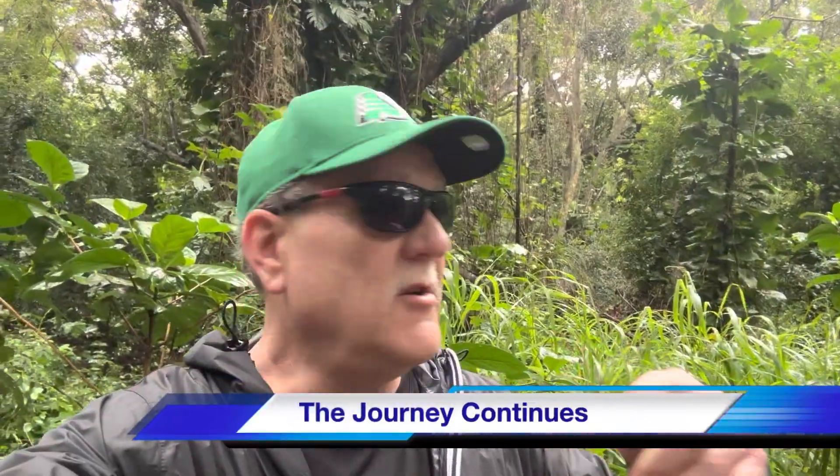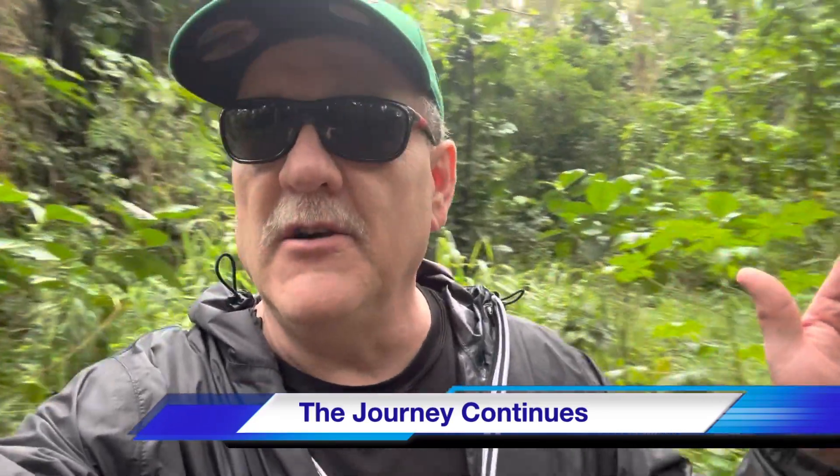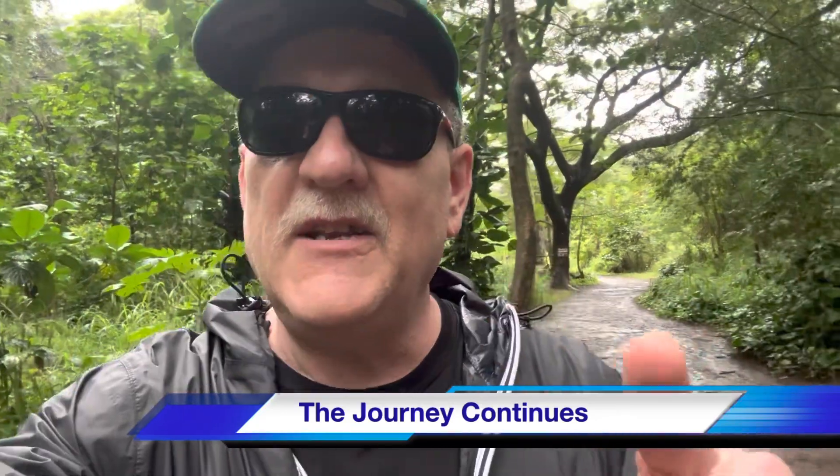That's it from our little hike in the jungle. So cool, so awesome. All my life I wanted to see a jungle like this — I thought I'd seen some good ones, but this is by far the best. Stay tuned, the journey continues.